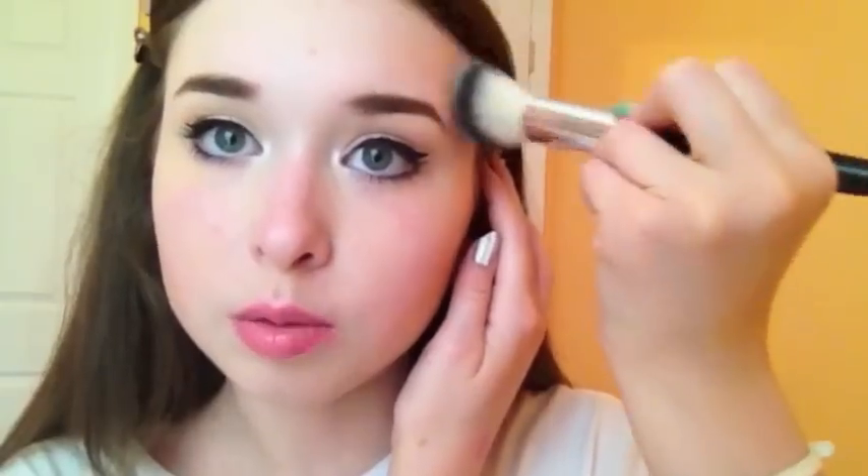And then the last place I'm going to contour is right here on my temple area. This just brings your face in so you have more shape to your face. Taking a little bit of powder, I'm just going to go right here on my temples and blend it up into the hairline. So contouring is done. And I'm just going to take my powder brush again and just lightly blend. You don't want to blend too much or else it will look muddy.